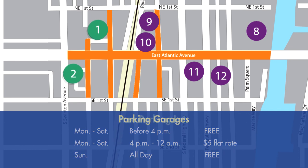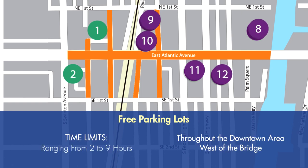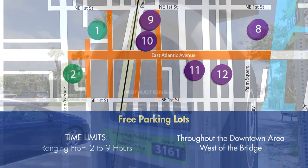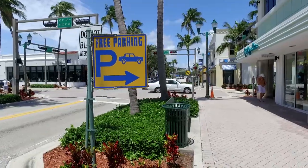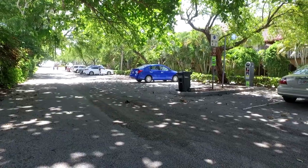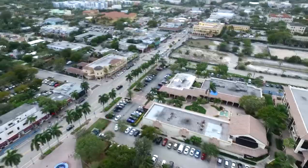There is also free parking at designated parking lots with time limits ranging from 2 to 9 hours. These free parking lots can be found throughout the downtown west of the bridge. With easy and convenient parking options, you can make downtown Delray Beach your destination for all things shopping, dining, and more. Downtown Delray Beach — Make It Yours.